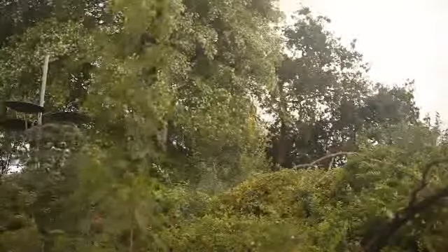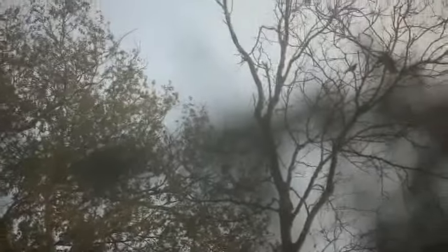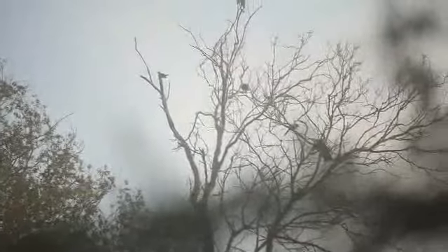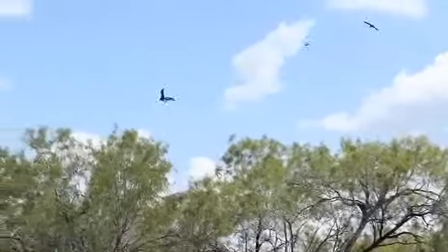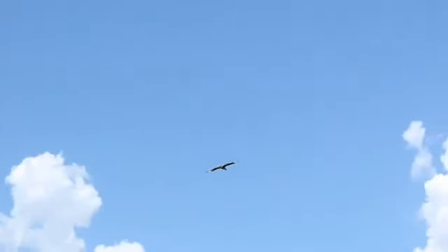The Rio Grande Valley has always been a major birding destination. We have two major flyways that come right through the Rio Grande Valley — the Mississippi and the Central. So it's a real diverse community where we can get eagles and hawks and tiny migratory birds and lots of wetland birds.